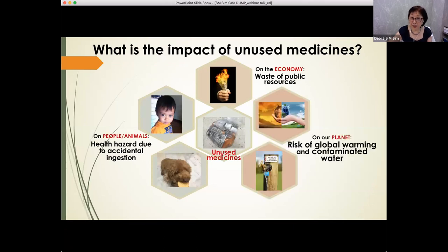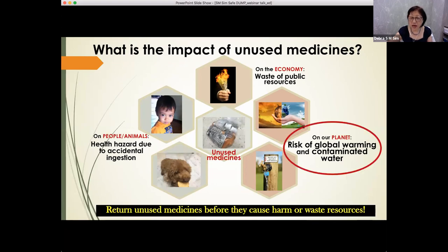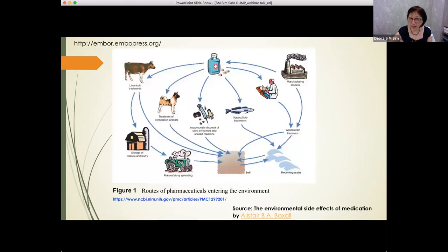The third area is our planet and our environment. Whether you burn it, throw it, or pour it down the sink, eventually these medicines will go back to the environment. There is a risk of global warming and contamination. There are many ways in which pharmaceutical compounds may get into the environment, starting from the time they were manufactured, to the time they are being used, to the time they are ingested and then excreted, and also for those who throw unused medicines away. So what do these unused medicines do to the environment?